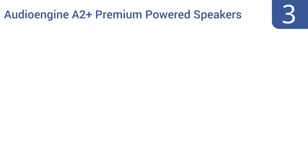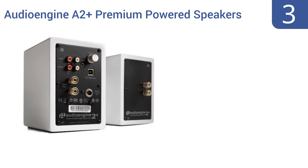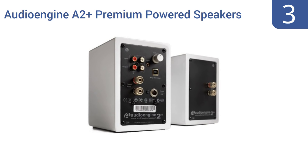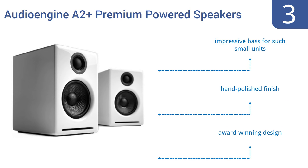Nearing the top of our list at number three, the Audioengine A2+ premium powered speakers are perfect on the shelves of medium-sized rooms or right there on your desktop. The integrated USB DAC delivers hi-fi sound straight from your computer or from any audio device. They deliver an impressive bass sound for such small units and come with a hand polished finish. They're an award-winning design.